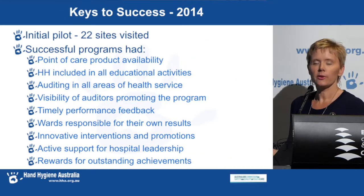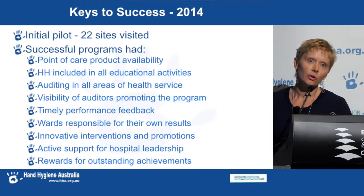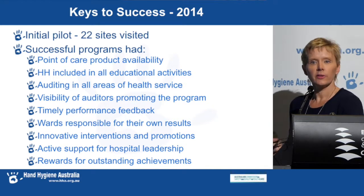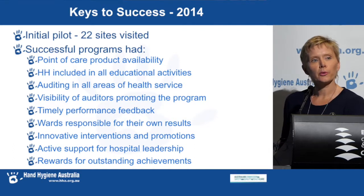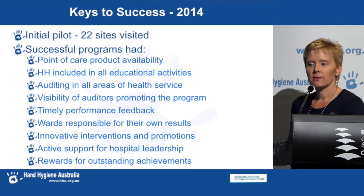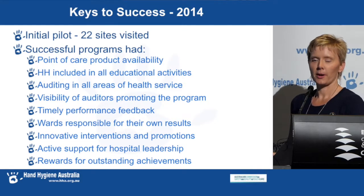In 2014 we found that the successful programs had point-of-care product availability, hand hygiene included in all educational activities, auditing in all areas of health service, visible auditors out there promoting the program, timely performance feedback, wards responsible for their own results, innovative interventions and promotions, active support from hospital leadership, and rewards for outstanding performance.